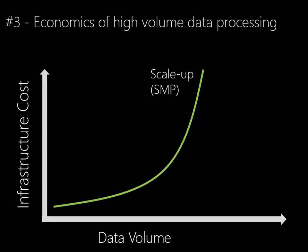The third trend deals with the economics of high-volume data processing. If we all accept that our data volumes are increasing — and I think we probably do — then we have to consider what kind of technology we're going to use to process those increasing data volumes over time. The processing model most of us use is Symmetrical Multiprocessing, SMP.